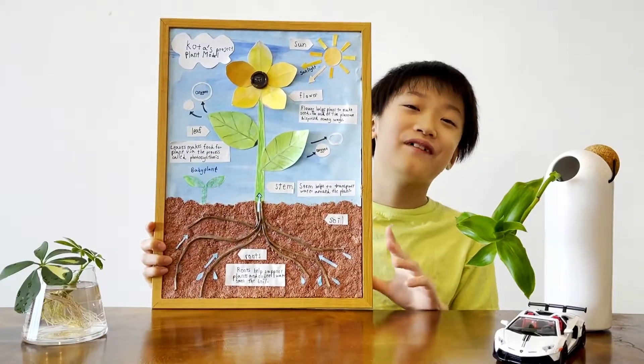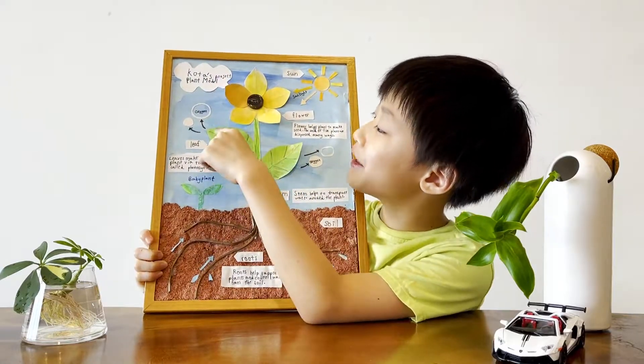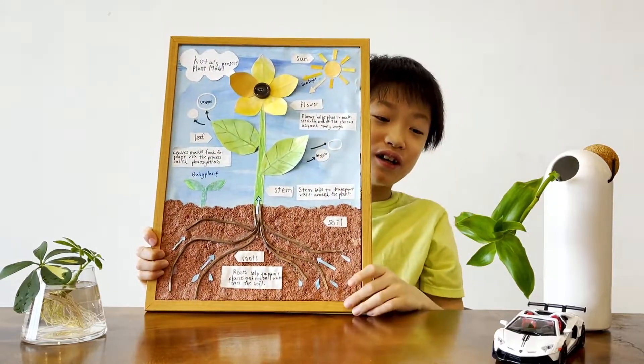Hello everyone, I'm Kota. Today I'm going to talk about plants. Here we go!